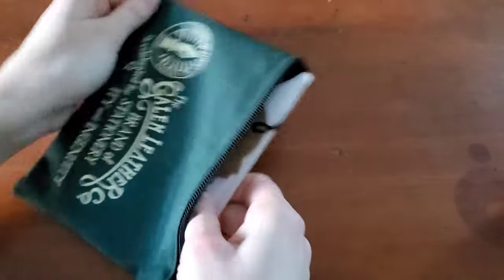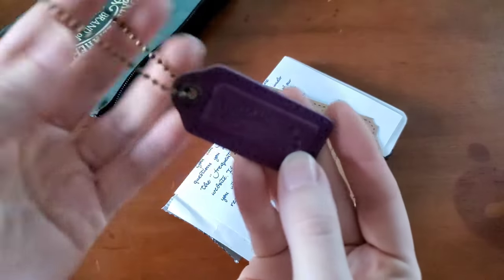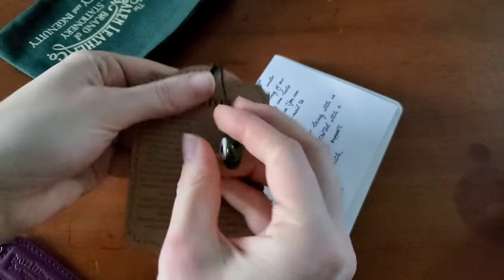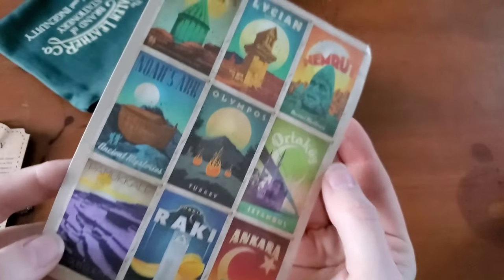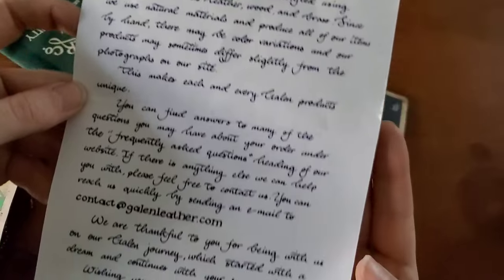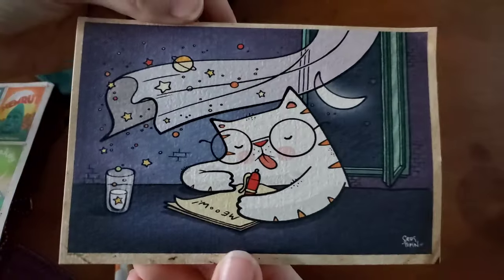This is like a little extra gifty thing — I love that they do this. They've included a little leather keychain, which is really sweet. An evil eye charm — I think I still have the ones from my previous order. Stickers. And there's a note, front and back. You get their story on the back, which is really neat. And Turkish coffee. A postcard with a cat — I like that a lot, that's cute.